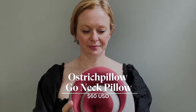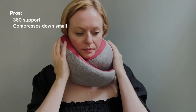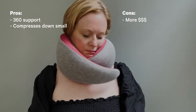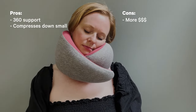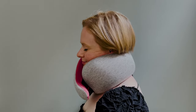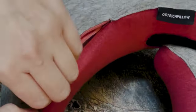The Ostrich Pillow Go Neck Pillow is made with memory foam and is secured with a velcro band in the front that allows you to adjust the fit to support your chin just right. Ideal for anyone who has experienced the dreaded forward head lurch while attempting to sleep sitting up. The pillow compresses down to almost half its size into an included pouch for easy packability. After your trip, the pillow's case is easily removable and washable.